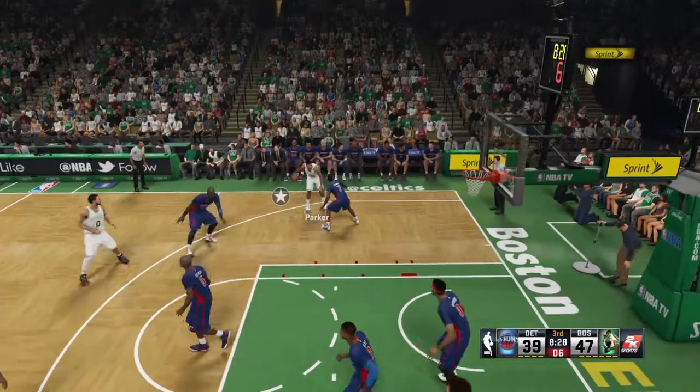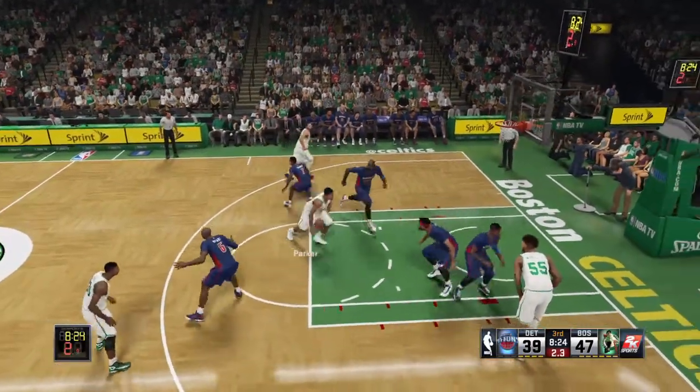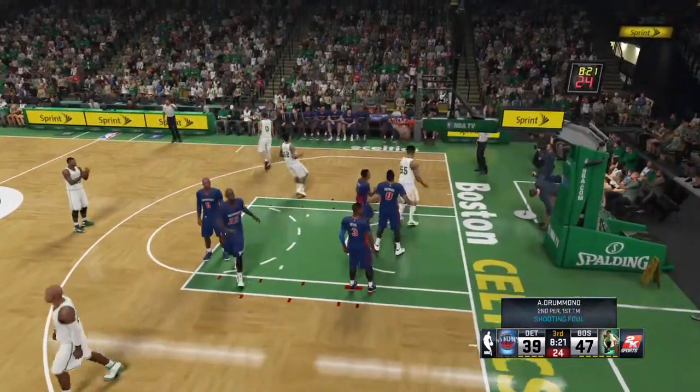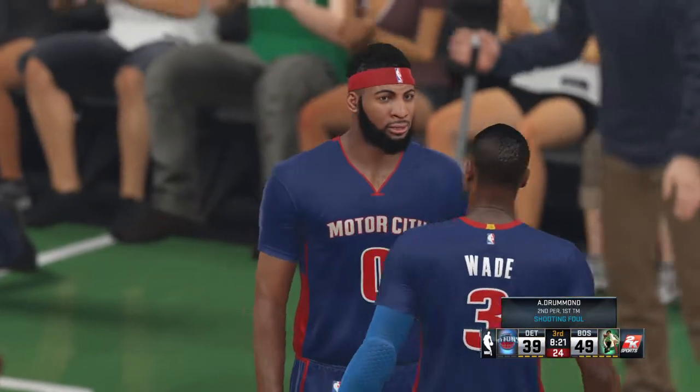Bryant comes with the double team, to the left wing. Garnett against Parker, with some arc — tries again, and it goes as the official calls the foul. Count it, we'll shoot one more at the free throw line.